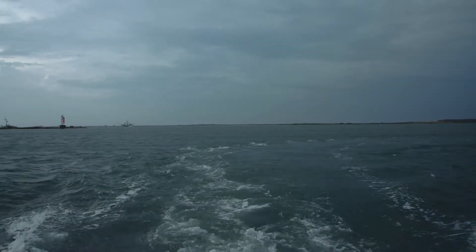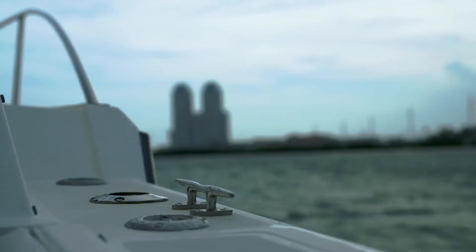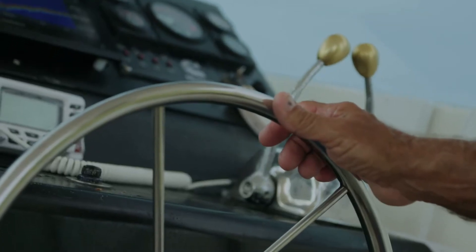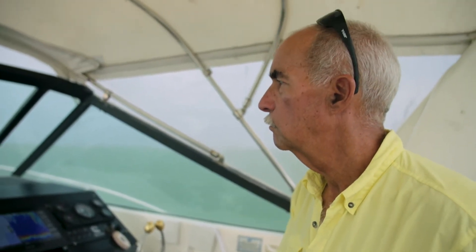I just never could get away from the water, starting back when I was 10 or 12 years old. I did a lot of dock work — I used to wash my grandfather's, my great uncle's boat for 50 cents. I've been through it all. You gotta want to do it, you gotta want to be in this business.